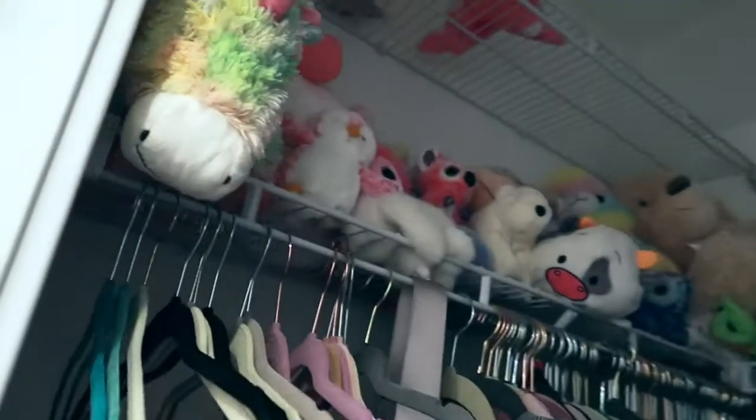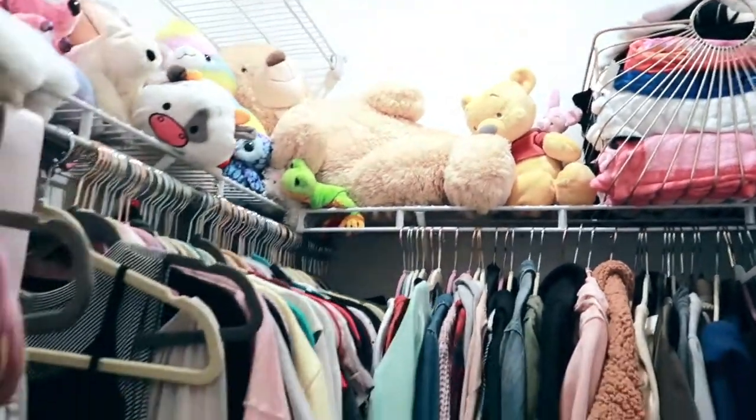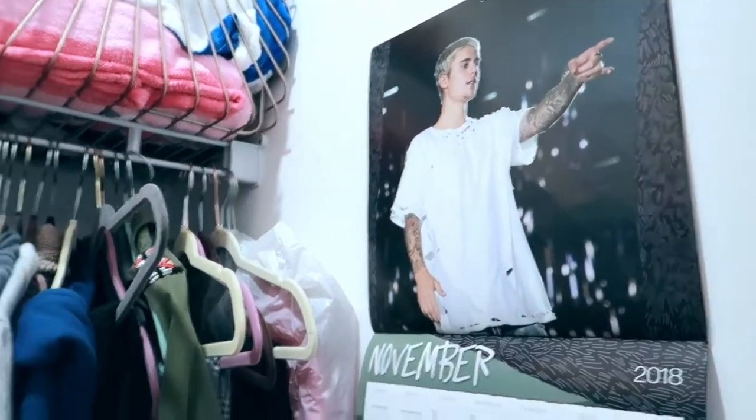Lastly I'll just take you into the closet because this is where I keep all of my stuffed animals — yes, I know there are so many of them. I also keep blankets up there and I have my clothes here. My Justin Bieber calendar from last year is in here and I need to switch that out with something. So that's basically my room.